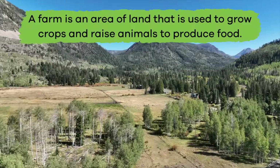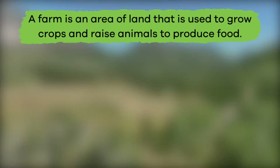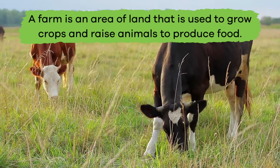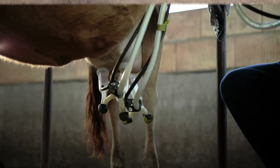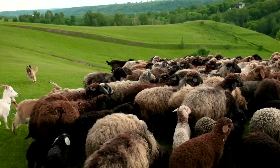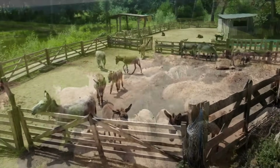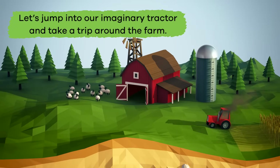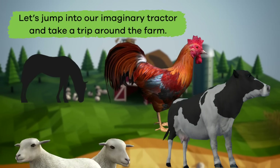Most farm animals live on a farm. A farm is an area of land that is used to grow crops and raise animals to produce food, like chickens and eggs or cows and milk. Farm animals are different from house pets because most of them have important jobs to do that keep the farm running. Wow, that's farmtastic! Let's jump into our imaginary tractor and take a trip around the farm.